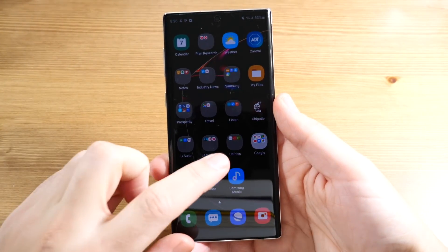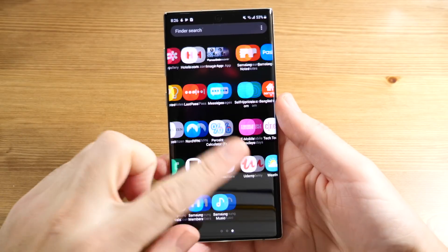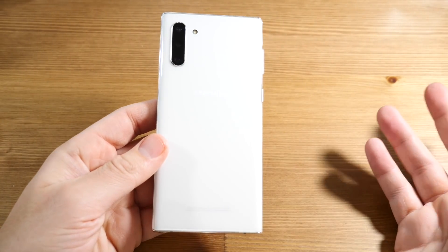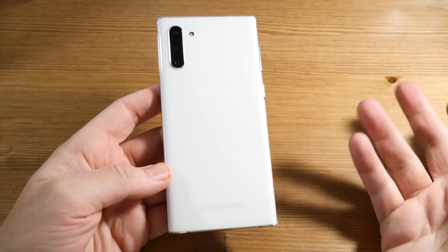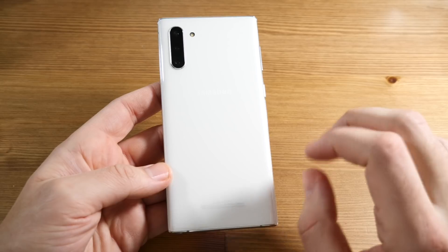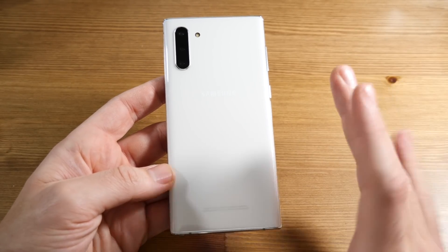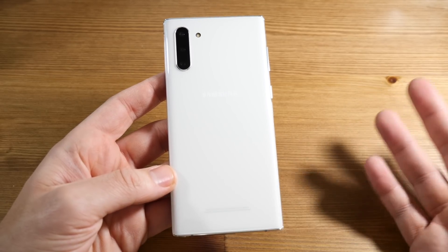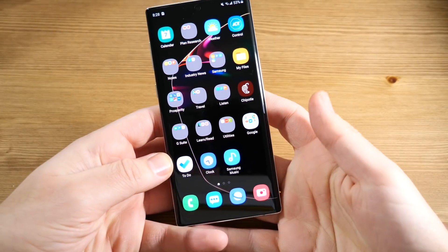What is up guys, Nick here helping you to master your technology and welcome back to the channel. Today I want to talk about the Samsung Galaxy Note 10 after three months of use. This one's relatively new but not new anymore. This is the smaller edition, the one that didn't get as much press, and I just want to share what I think this phone represents now that it's gotten discounts — is it still worth it?